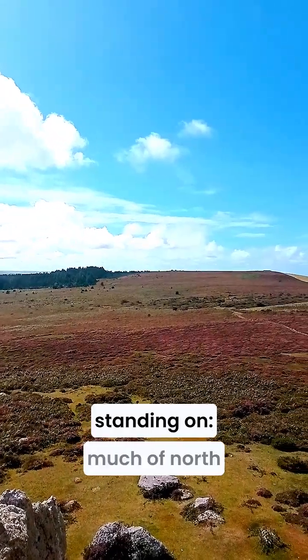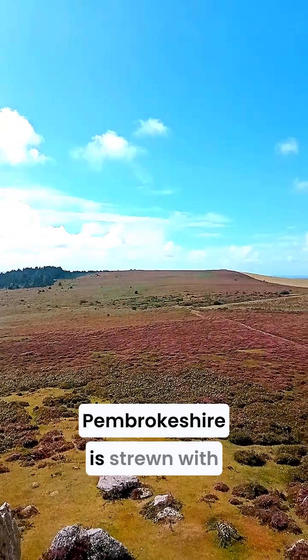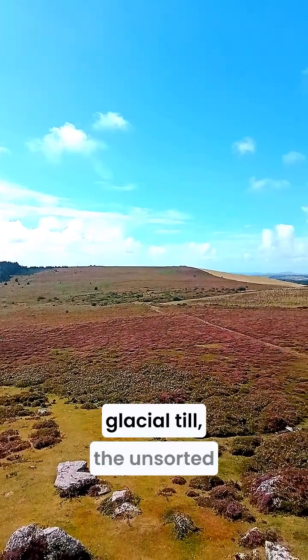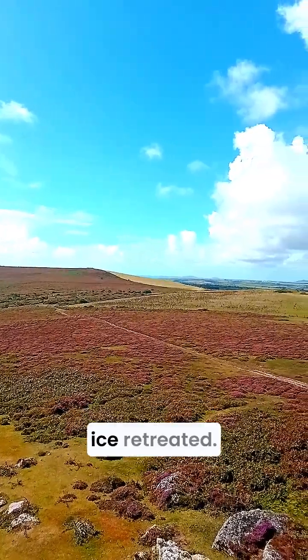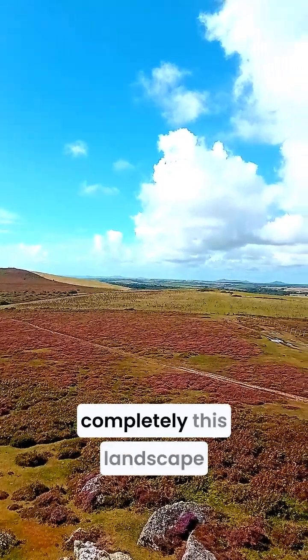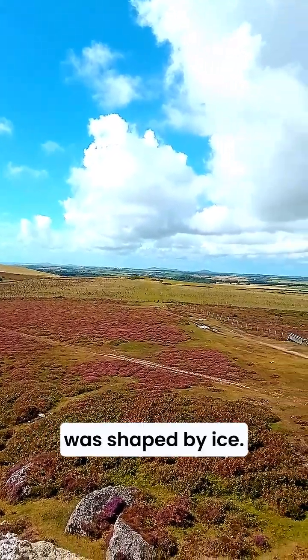And don't forget what you're standing on. Much of North Pembrokeshire is strewn with glacial till — the unsorted jumble of clay, pebbles and boulders left behind as the ice retreated. It's messy, but it tells the story of how completely this landscape was shaped by ice.